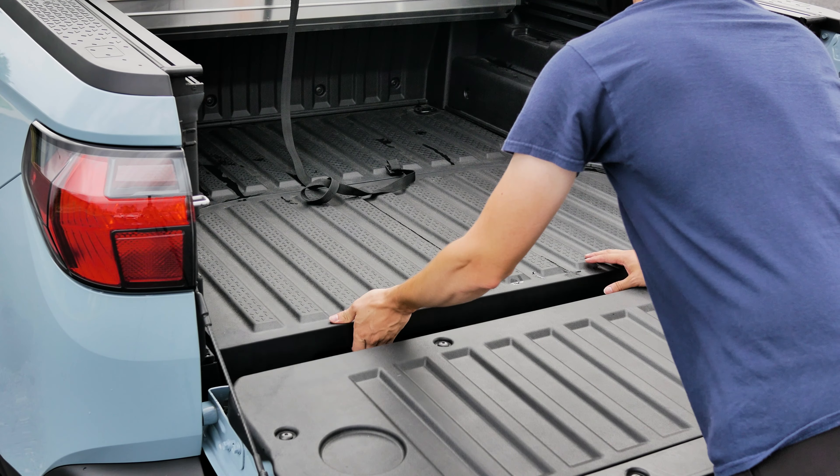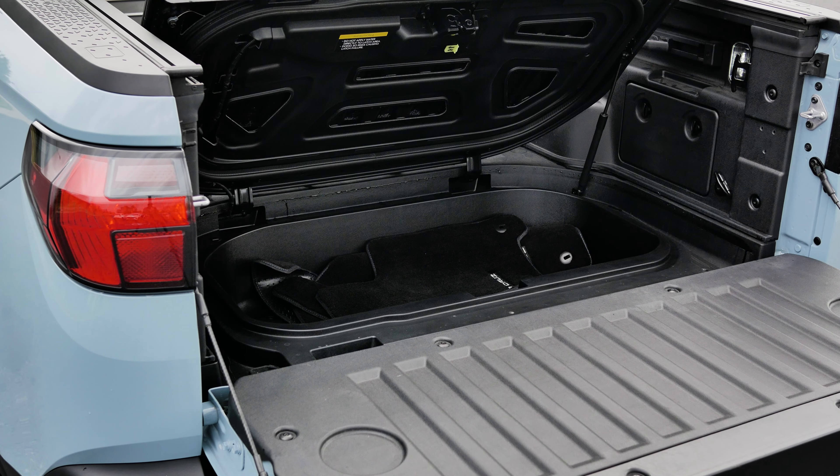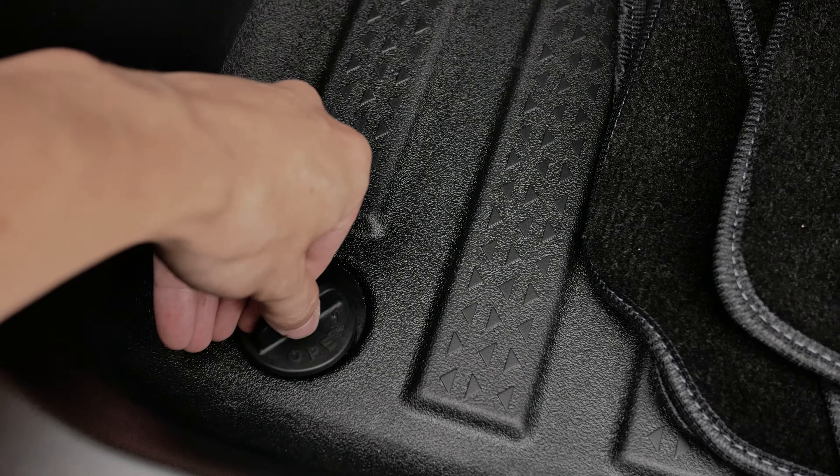In the back of the Santa Cruz's bed, it actually has a waterproof compartment that you can store things as deep as 7 inches in height. This bottom compartment also has a drain plug that can be removed if needed.